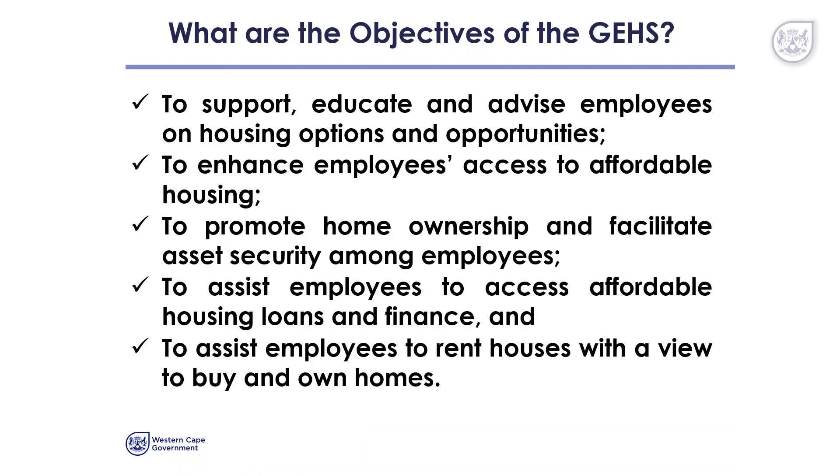It is also intended to help employees to access affordable housing loans and finance, and finally to help employees to rent houses with a view to buy and own homes.